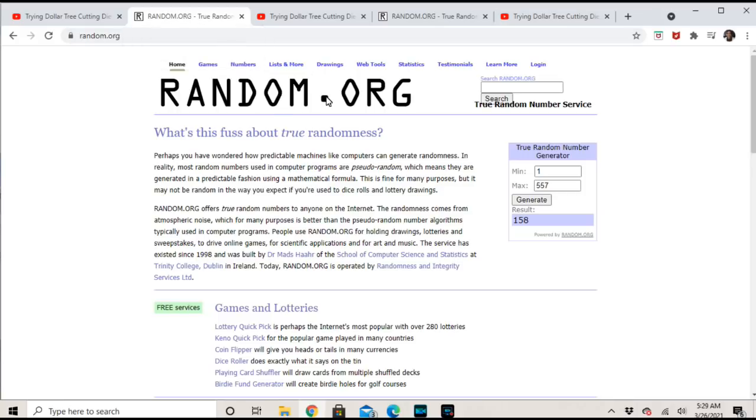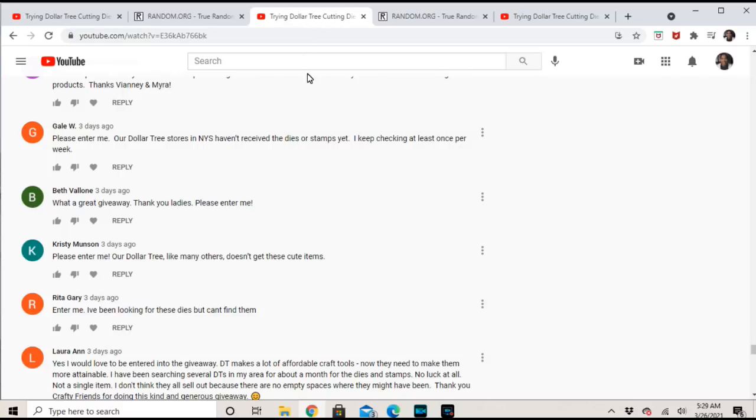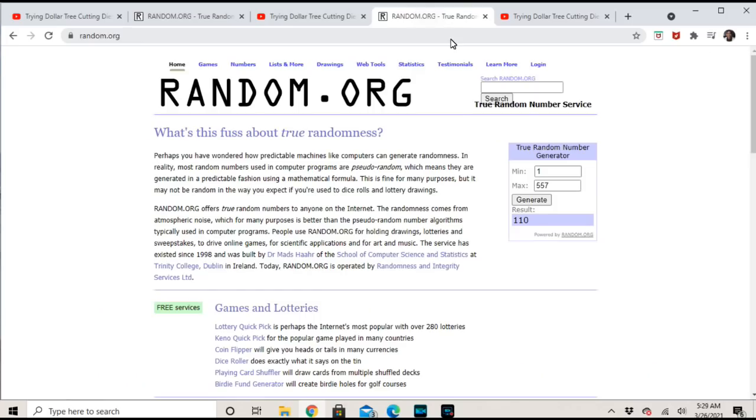From one to 5,037, the first prize winner is number 158. There were two prizes — this is the first name. The winner is Kristi Munson, who commented: 'Please enter me — our Dollar Tree never gets these cute items.' That's a comment I saw over and over, so it seems like not a lot of Dollar Trees are carrying those items.